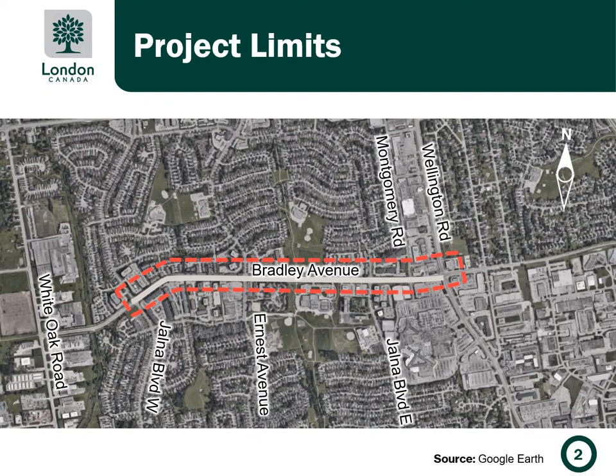As you can see on this map, the project limits for this work are Bradley Avenue from east of Wellington Road to Jalna Boulevard West.